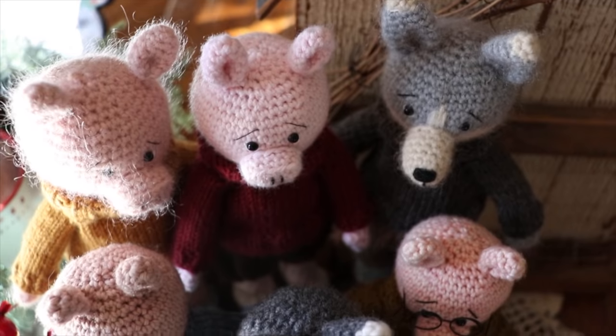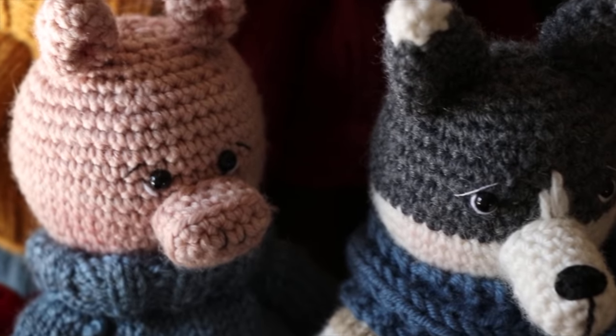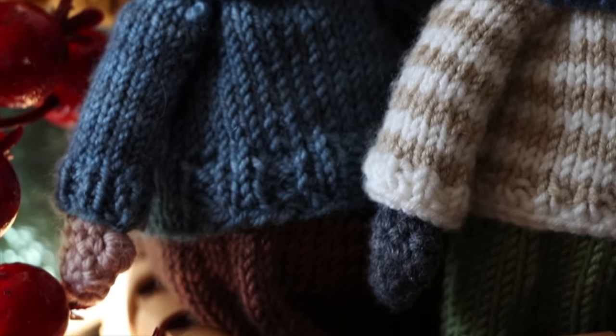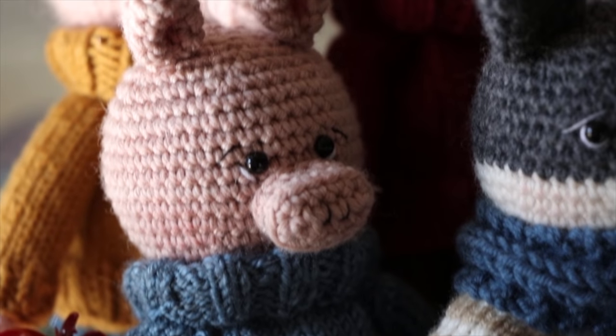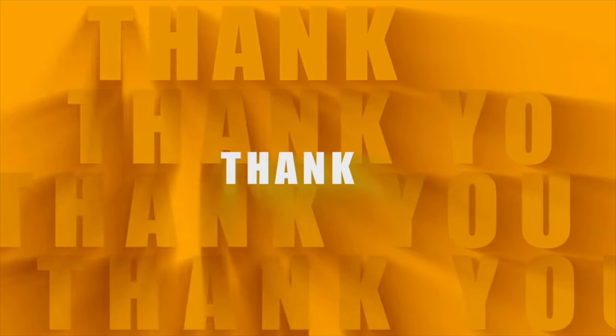My final tip is to go ahead and weave in those ends right away. I know you may not like me after you hear that tip, but it really does make a lot of sense to just weave the ends in right away. The great thing is that as amigurumi makers we typically don't have a lot of ends to weave in, so get it done right away, move on to the next step, and you won't have to go back and think about all those ends. That can stall your momentum. Weave in that end as soon as it needs to be done and you will be thanking yourself when you finish that amigurumi toy in record time.